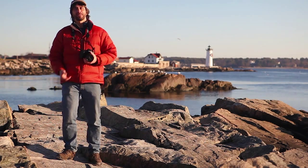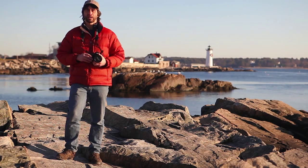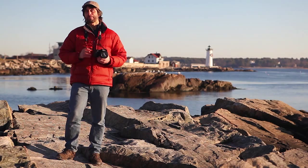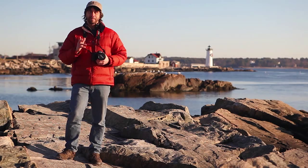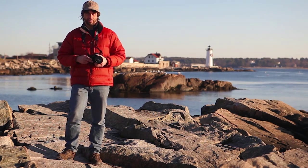Hi, my name is Jerry Monkman and this is the first in a series of tips from the 'In the Field' section of my new book, the AMC Guide to Outdoor Digital Photography. I call this tip 'Maximize the Light,' and while it's probably the least technical of all my tips, learning to master light in your photos is possibly the most important thing you can do as an outdoor photographer.